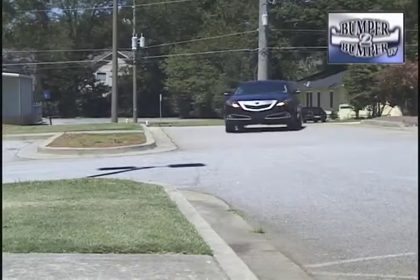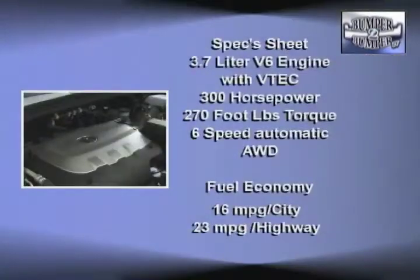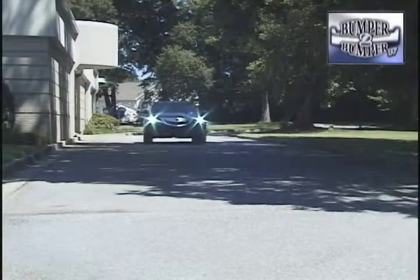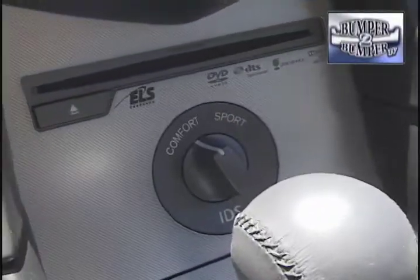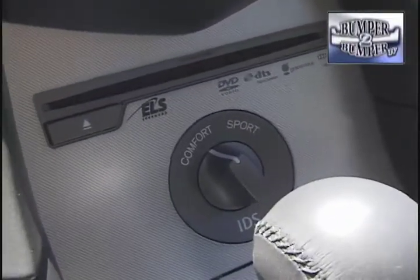The ZDX doesn't break ground in terms of the drivetrain. Under the hood is the 3.7-liter VTEC V6 engine with 300 horsepower and 270 foot-pounds of torque. The gearbox is the six-speed automatic with Super Handling All-Wheel Drive. At 4,400 pounds, it's surprisingly nimble in curves.